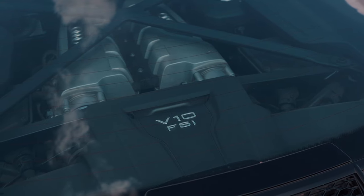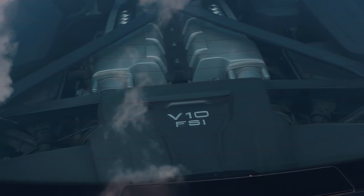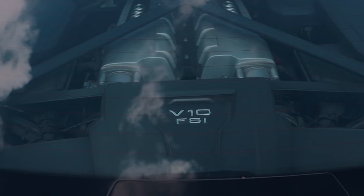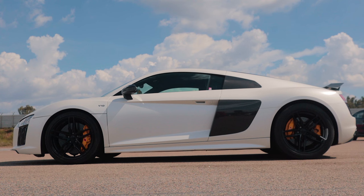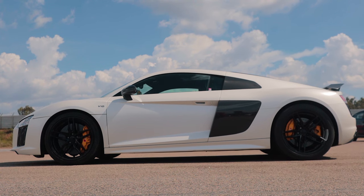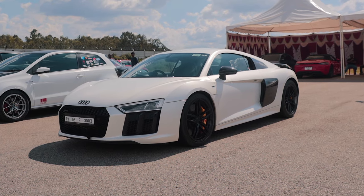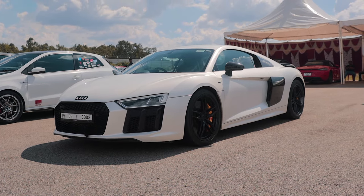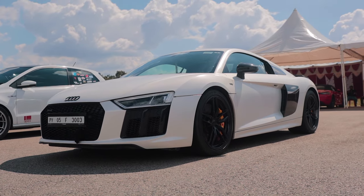The 5.2-litre naturally aspirated V10 is paired with a rapid-shifting dual-clutch transmission which comes second to only Porsche's PDK gearbox. Couple that with Audi's legendary Quattro all-wheel drive system and you have a car that can accelerate from 0 to 100 in 2.9 seconds and can blast through the quarter mile in the low 11s or high 10s. Pretty rapid for a car that has no turbos and sounds like an orchestra on four wheels.